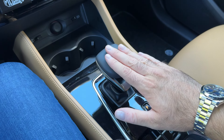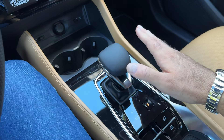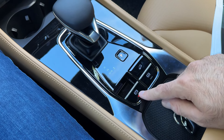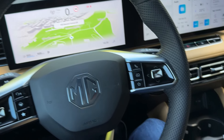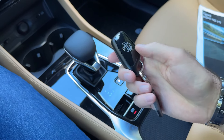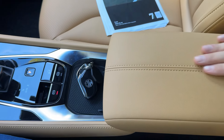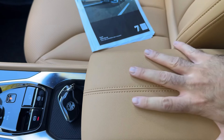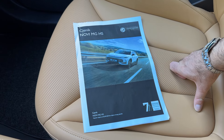The gear selector is for the DCT automatic transmission. This car is available with either a 6-speed manual or a 7-speed DCT. There's also the electronic parking brake, auto hold, and a hill descent control button. Here is the standard MG key, and in the middle you have the storage compartment with great materials and lovely stitching throughout the interior. Now I have the price list — the configurator is live on the MG site, and I also configured some models before this review.